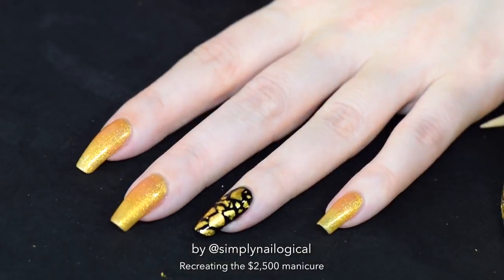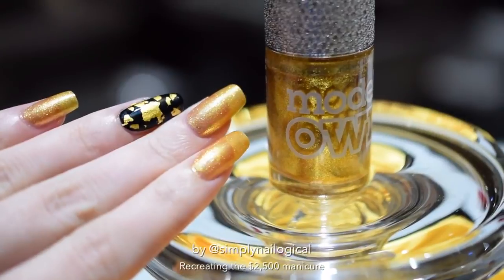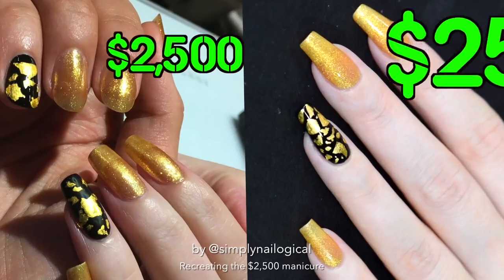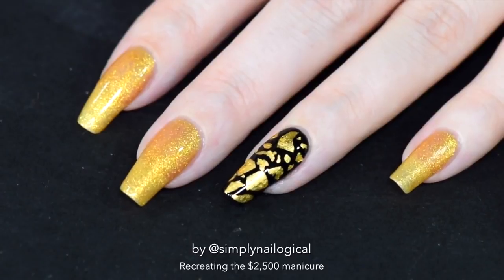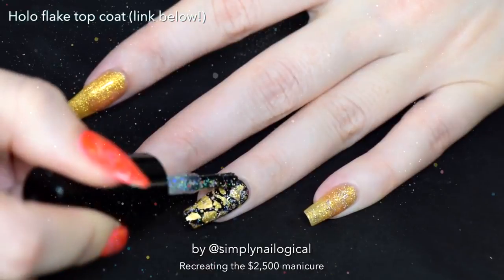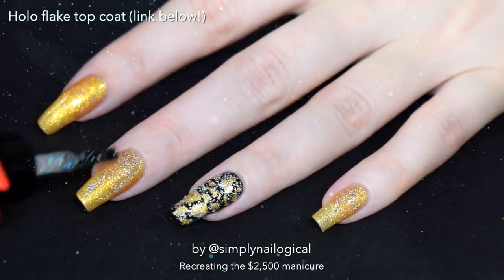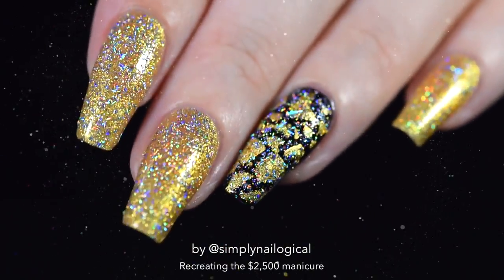Alright friends, what do we think? I think it definitely looks a lot like the manicure I got at the salon for $2,500. It looks kind of expensive, but you know what would make it look even more expensive? Adding a holo taco. There we go. Now my nails actually look closer to being worth $2,500.